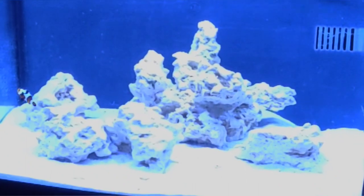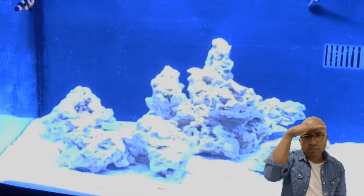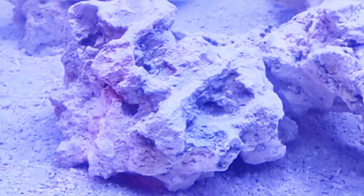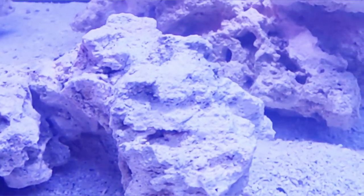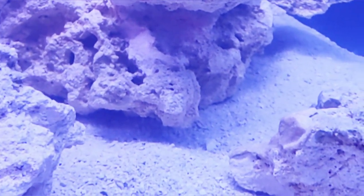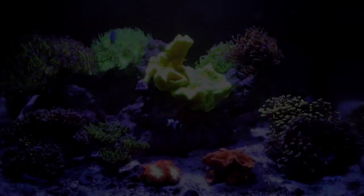What you are looking at here is the same tank you just saw when I first started it. As you can see, there's not a lot of life in the tank yet, and even though it's cycled, it's still not established. So this is what you will be looking at for your first month or two if you start up a reef tank. And even though it's tempting to add a bunch of color and coral and a whole bunch of stuff to the tank, it's important to just take your time and do it slow.